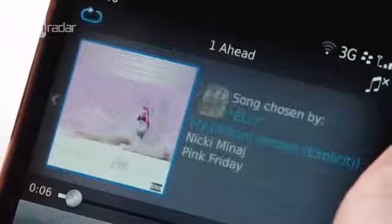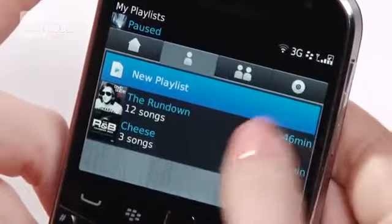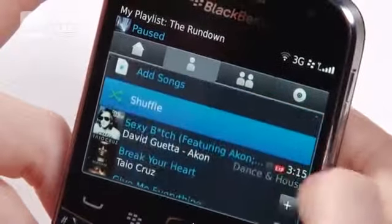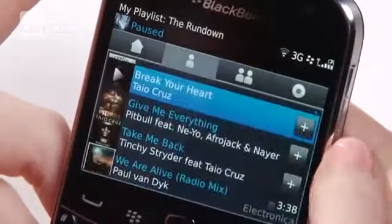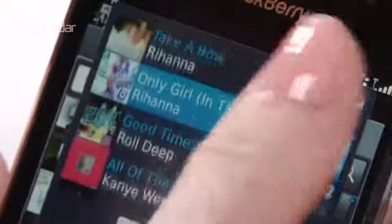The bigger the BBM music network you're in, the more music you'll have to choose from, and you can also listen to songs from your group in shuffle mode. RIM say they've got over 10 million songs for you to select in their catalogue, and the social aspect goes beyond just sharing music — you can comment, like, and suggest tracks to your friends too.